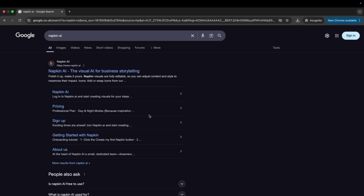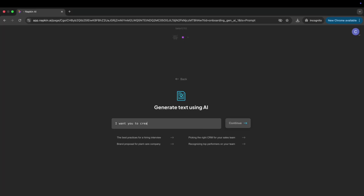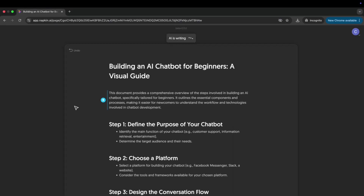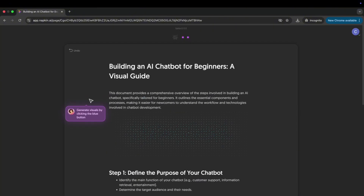Napkin essentially turns plain text into visuals that look really clean and aesthetic. It's perfect for pitch decks, sales decks, content, ads, VSLs, and overall client education. To use it, go to napkin.ai and type out your concept — for example, 'why AI automates 80% of your onboarding' — and you'll instantly get a clean diagram you can visually show to your niche. Tweak it as needed and then export it.